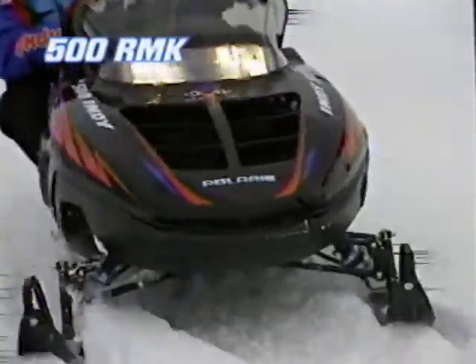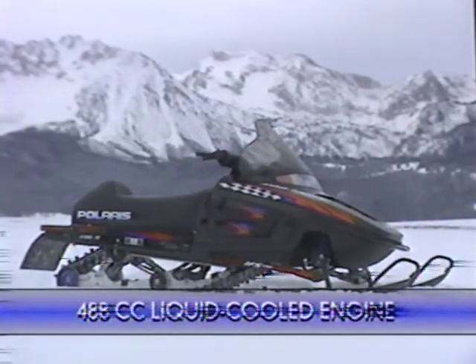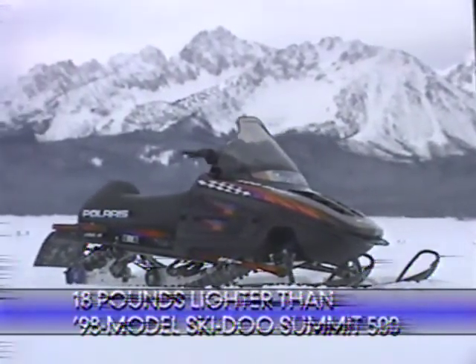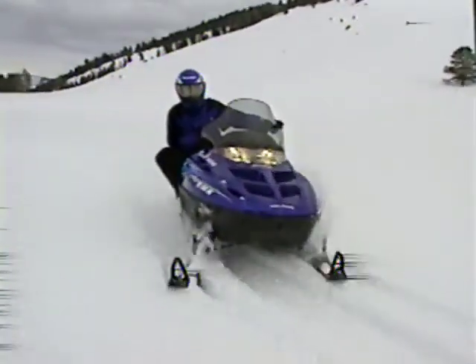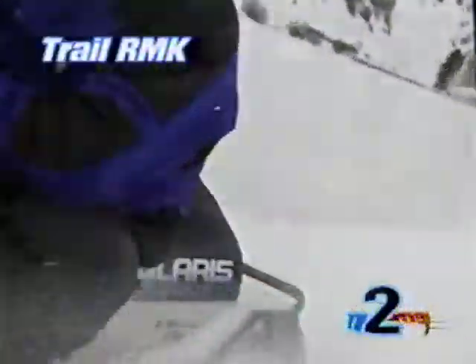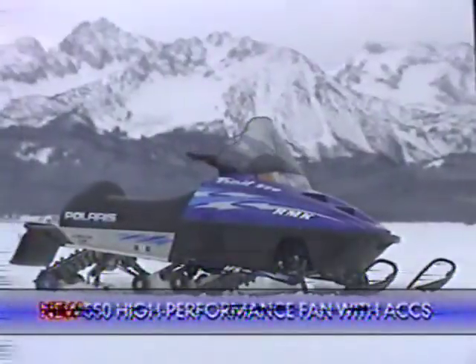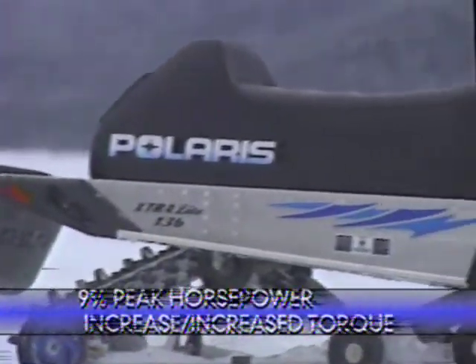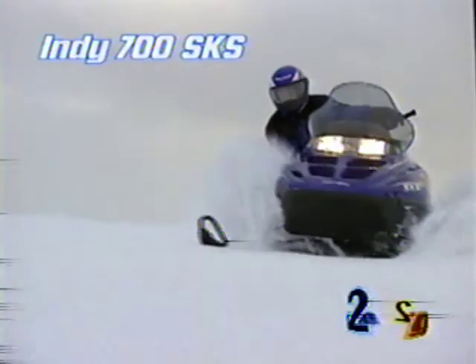The Indy 500 RMK almost defies gravity on those steep slopes, and it has a larger fuel tank than competitive models in its class, because where you're headed there aren't any gas pumps. The Indy Trail RMK features a bigger engine, lighter weight, new suspension, and a longer track for '99. And for off-the-trail cruising, the Indy 700 SKS has features you can count on.